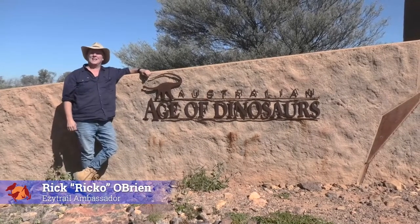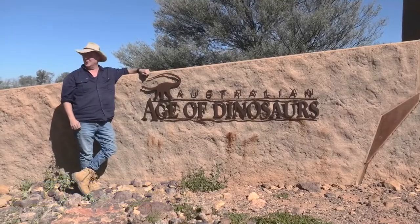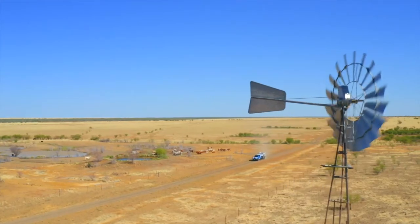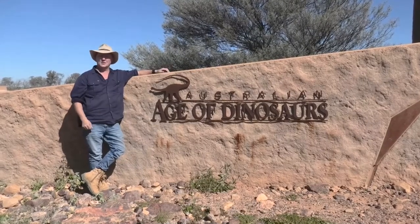G'day folks, it's Rico here with another episode of Easy One — the one place that you need to go when you bring your easy trail to the outback town of Winton. For me this time, our easy one is this one: the Australian Age of Dinosaurs exhibition just outside of Winton.